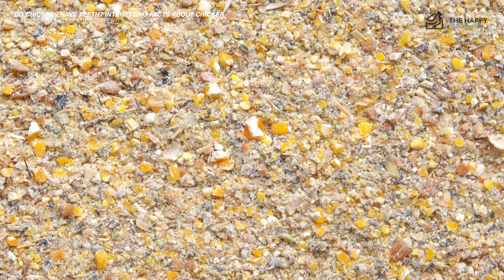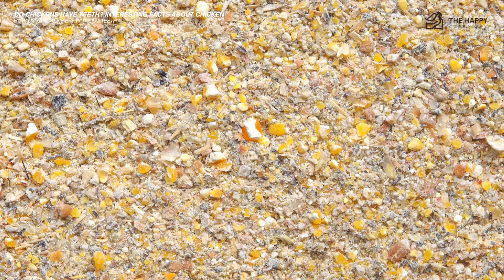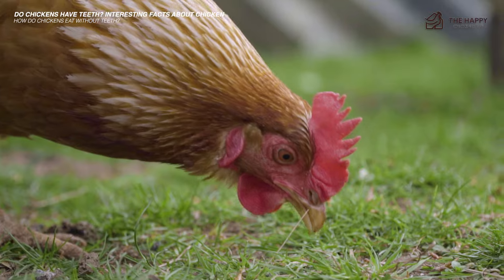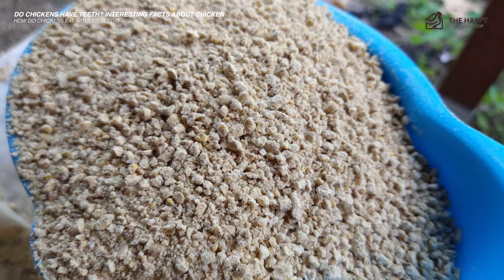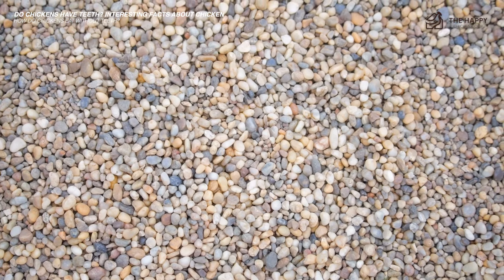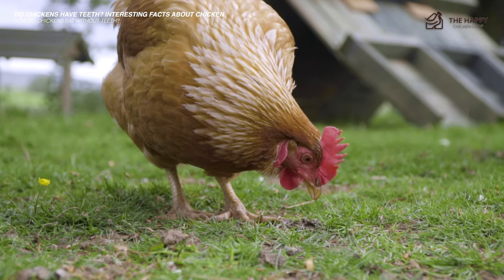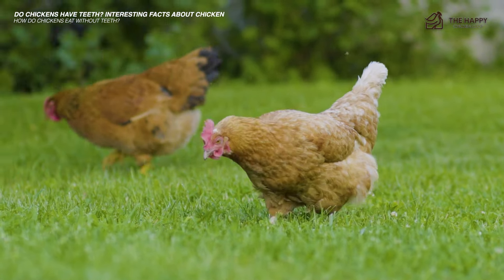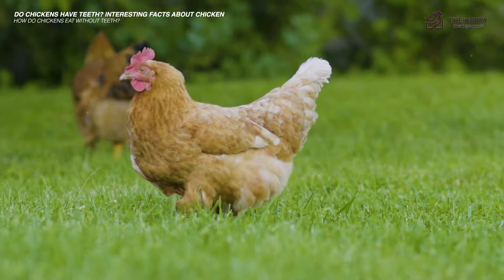Grit is used in the gizzard to break down the food until it's tiny enough to pass through the intestine. Some let their chickens forage for small stones and pebbles, while others give commercial grit instead. While grit, pebbles, and stones don't have nutritional benefit to chickens, they sure are important for our feathered friends to digest their food properly. And don't worry about them overfeeding on grit because they can tell when they've had enough.